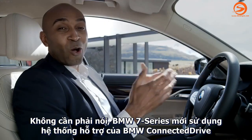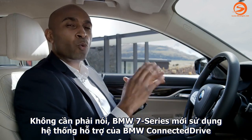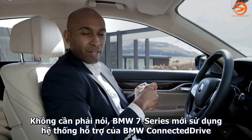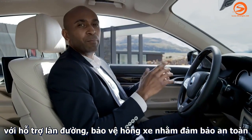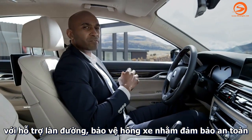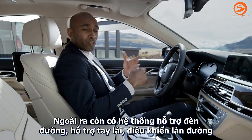It goes without saying that the all-new BMW 7 Series is equipped with the latest driver assistant functions by BMW ConnectedDrive. There is the lane keeping assistant with active side collision protection for improved safety.